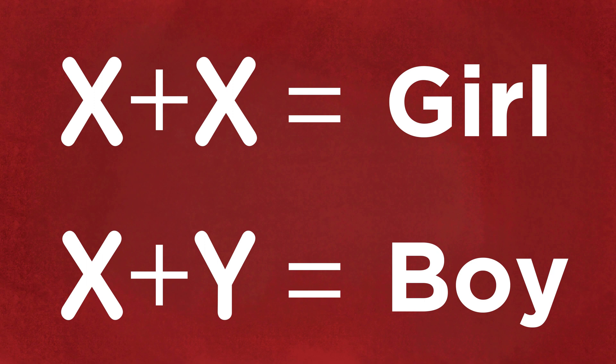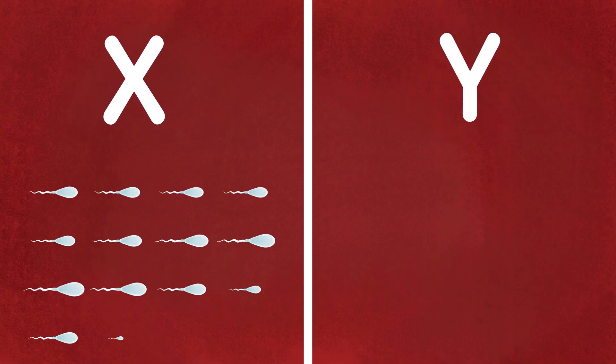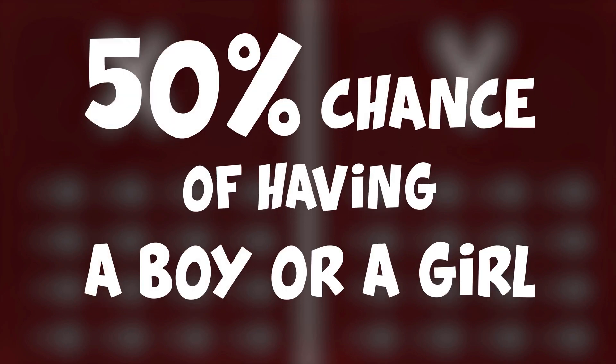With approximately the same amount of sperm cells containing X or Y chromosomes, this pretty much gives a 50% chance of having a boy or a girl. Now, I know many couples would want to have a say on the sex of the baby, and there are many myths floating around on how to increase the chances of having a baby boy or a baby girl.